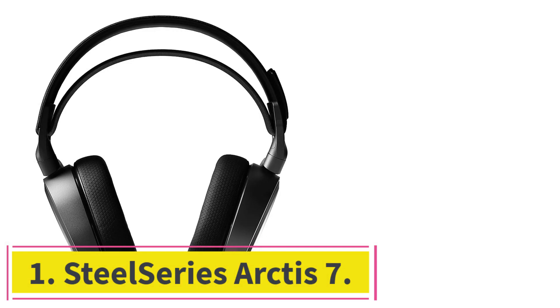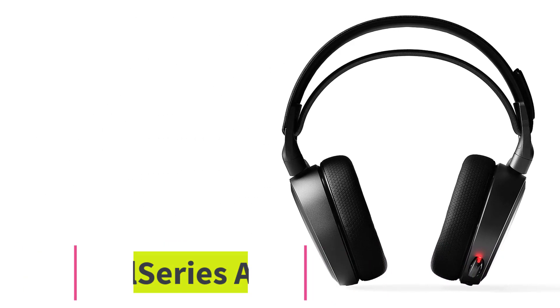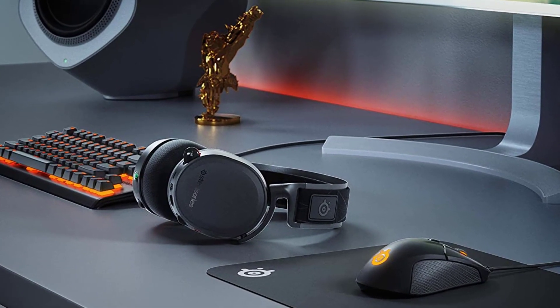Starting at number 1: the SteelSeries Arctis 7. The Arctis 7 is a solid, affordable wireless headset that offers great sound and a comfortable fit.